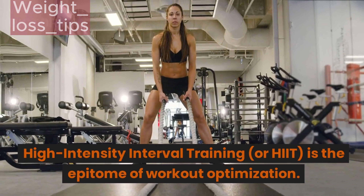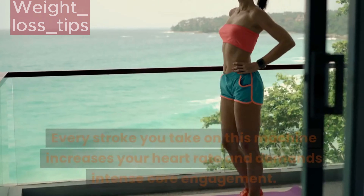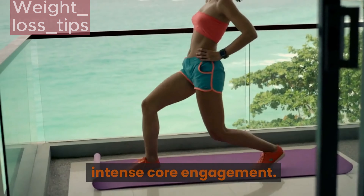High-intensity interval training, or HIIT, is the epitome of workout optimization. Every stroke you take on the rowing machine increases your heart rate and demands intense core engagement.